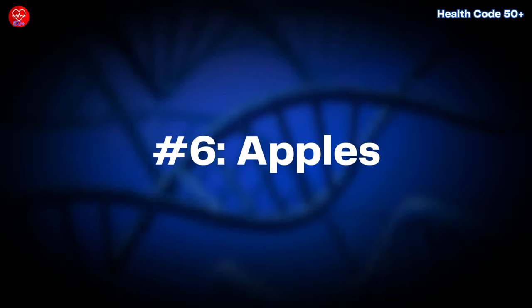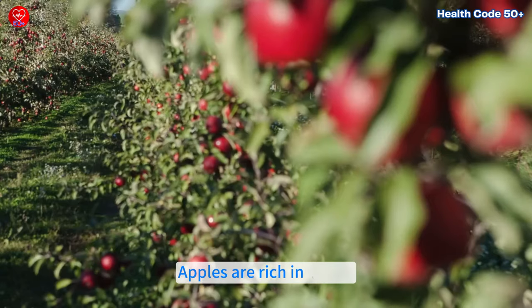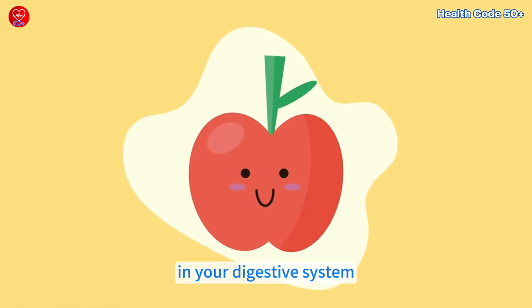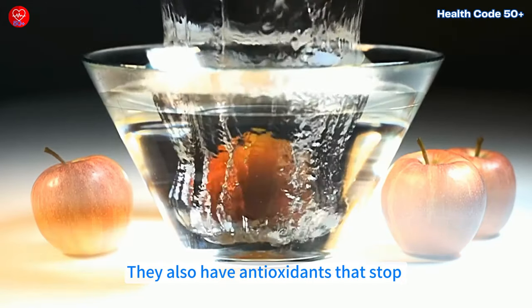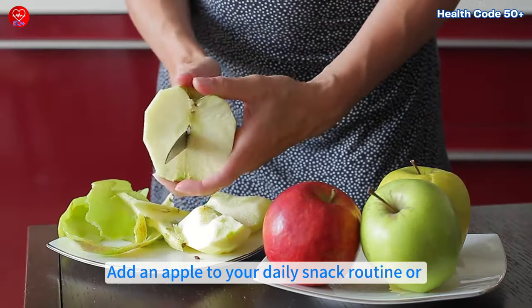Number six: apples. "An apple a day keeps the doctor away" may actually be true. Apples are rich in pectin, a soluble fiber that binds with cholesterol in your digestive system, preventing its absorption. They also have antioxidants that stop cholesterol from oxidizing, which helps prevent heart disease. Add an apple to your daily snack routine or slice it over oatmeal.